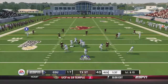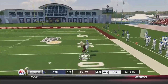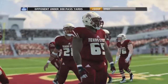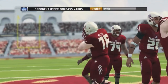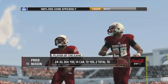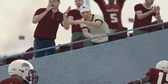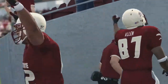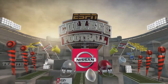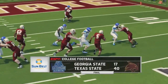Georgia State gets one more try. Reynolds pump fakes, fires deep — and it's picked off, the second interception of the day for Texas State. That ends the game. Georgia State goes down on the road. Fred Nixon is your player of the game: 254 yards passing, 72 on the ground. Georgia State's 6-game winning streak is over. Texas State wins with a final score of 40-17.